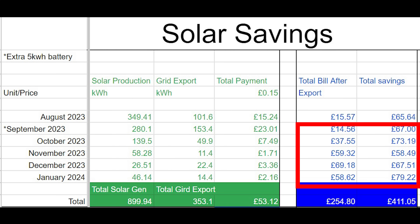As we can see in the spreadsheet, from September my savings increased because the additional 5 kilowatt hour battery got installed by Heatable, giving me 10 kilowatt hours of storage. Octopus also changed the way they pay for solar export — it went from 5p to 15p — and when it changed to 15p, the way I used my energy completely changed.